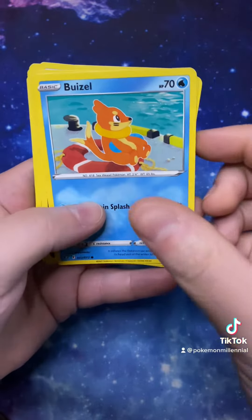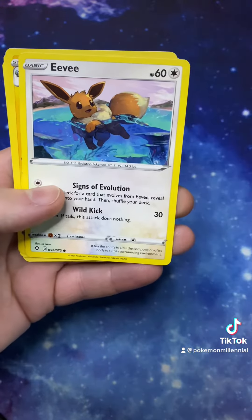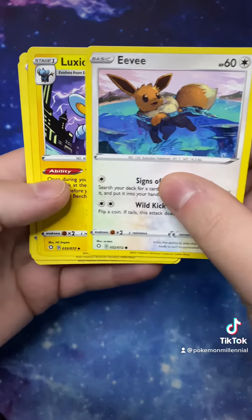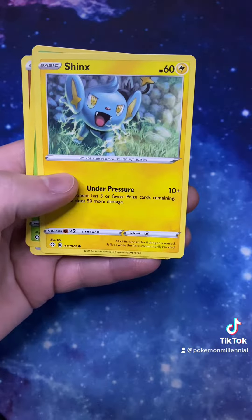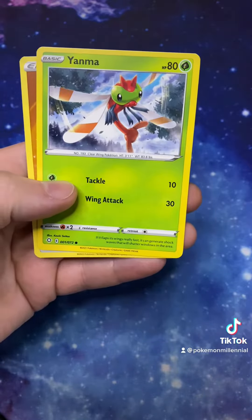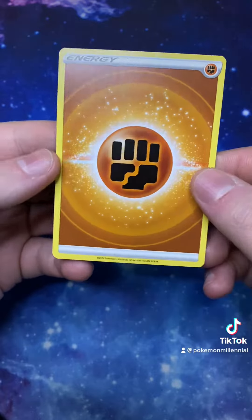Okay, you've got a Boozell, Nikit, Eevee, Luxio, Shinx, Yanmar, and Energy. So them ones were from Shining Fates.